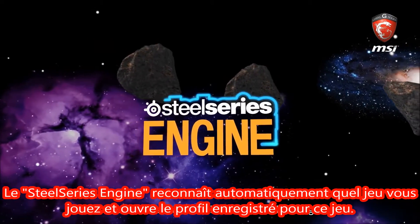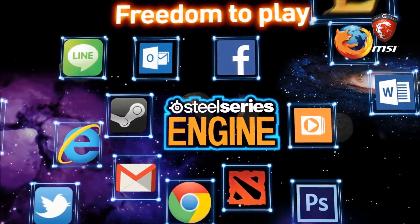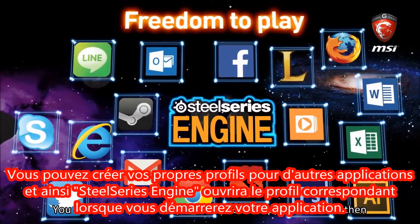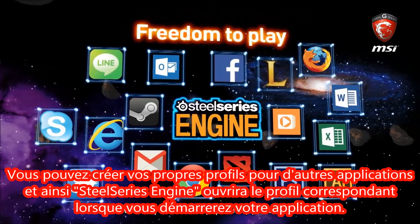The SteelSeries engine will automatically recognize what game you are playing and open your saved profiles for that game. You can create your own profiles for other applications, and then have the SteelSeries engine open the corresponding profile when you start up your application.